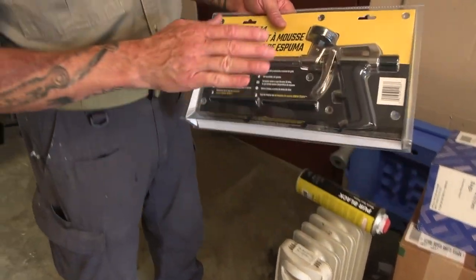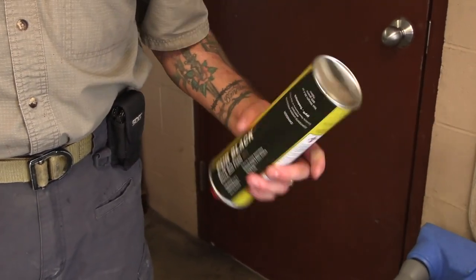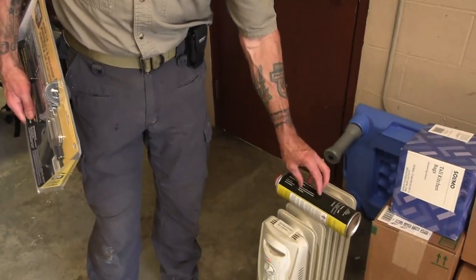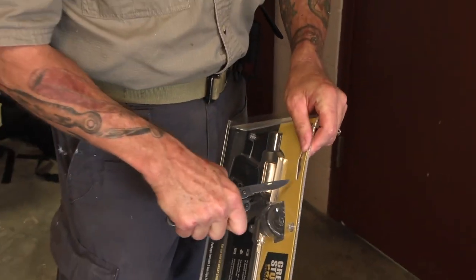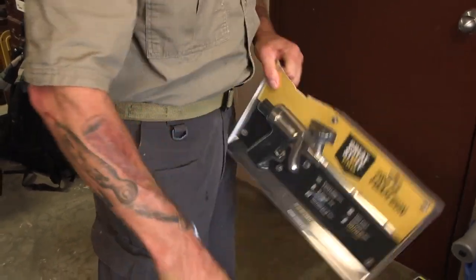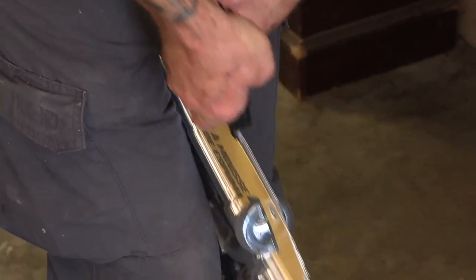So we use this foam gun and we use pure black wildlife foam. This is a closed-cell polyurethane foam. I use this oil heater to get the can up to 83 degrees, because the propellant inside the can — when it gets below 50 degrees — shrinks to half the size and the foam won't come out. Once you open them and put a can on, you can never take a can off. When you take an empty can off, you have to put a full can on immediately or it will ruin the gun.